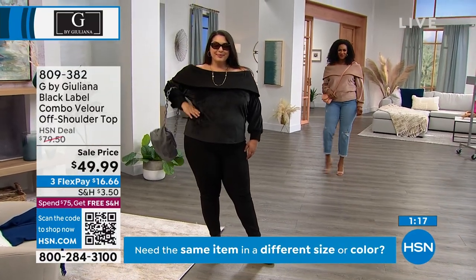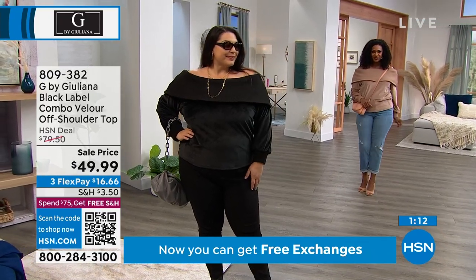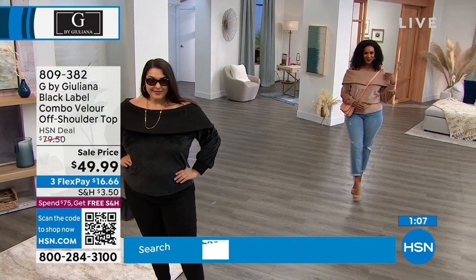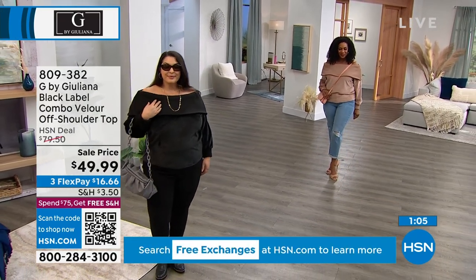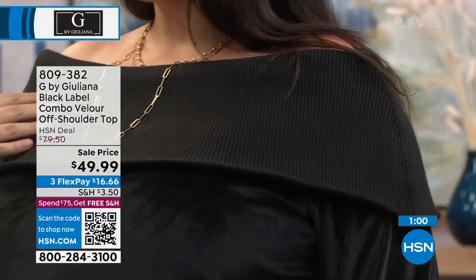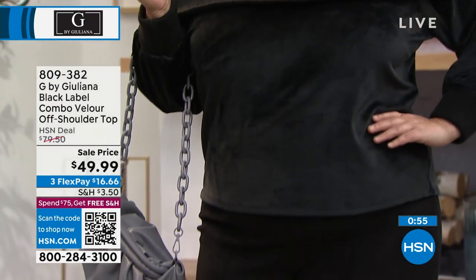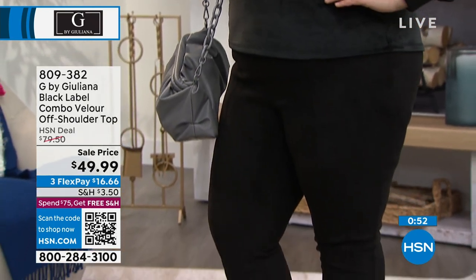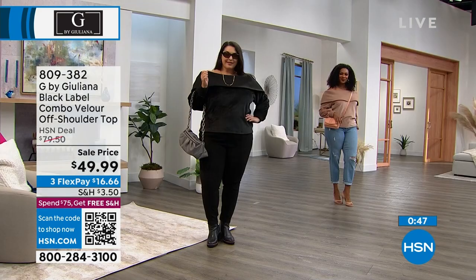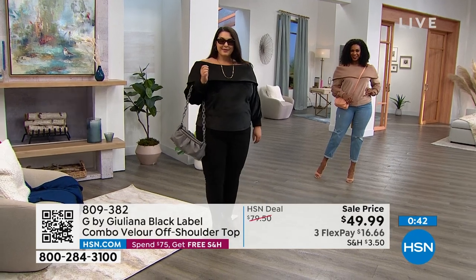We know we're getting some questions — we've been live on Facebook. Is that pant that Tammy's wearing coming up? Not only is it coming up, it's a faux suede that works back beautifully with this off-the-shoulder sweater. It's coming up at the best event price we've ever offered, and we have two perfect colors. $16.16 with FlexPay. I love it. We are sold out of many sizes right now.